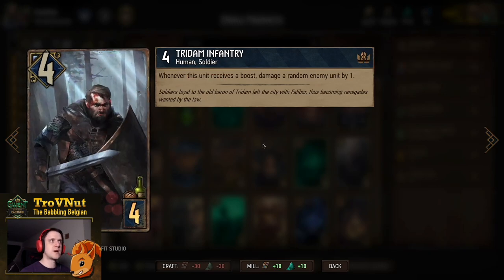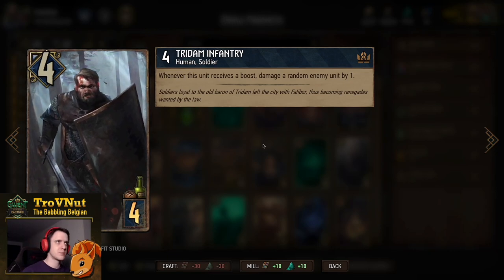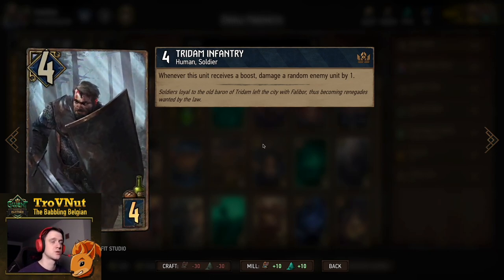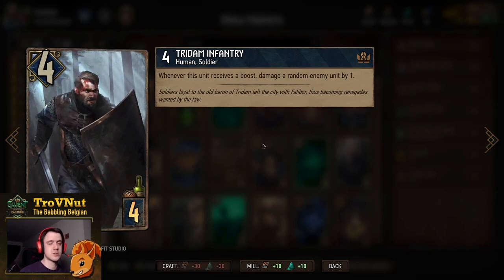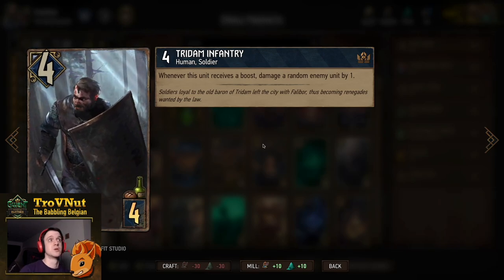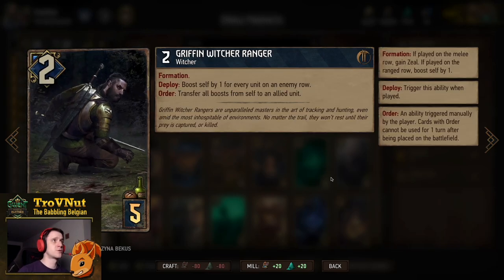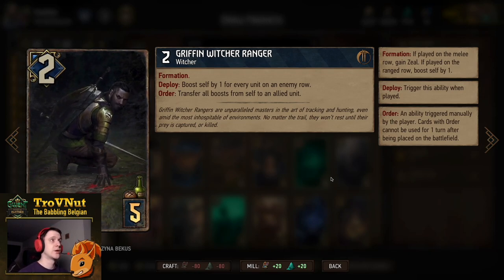There's a double Tritum Infantry card. This card damages a random enemy unit by one every time it is boosted, which is why we have a lot of units that can apply boosts. It starts at four power and doubles up on your boost potential — so every boost is now worth two points instead of one.